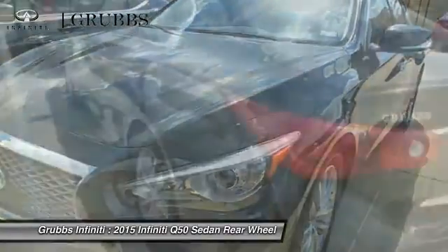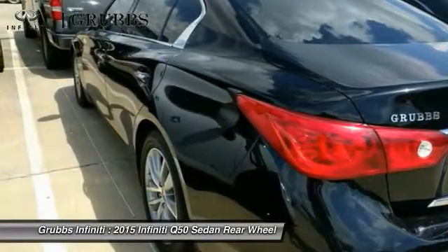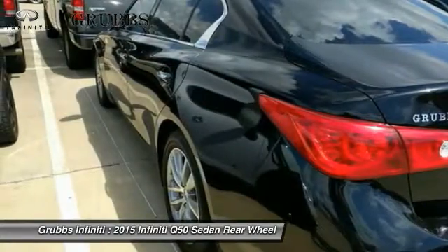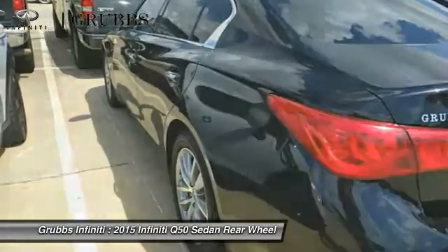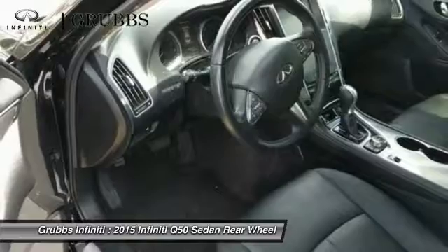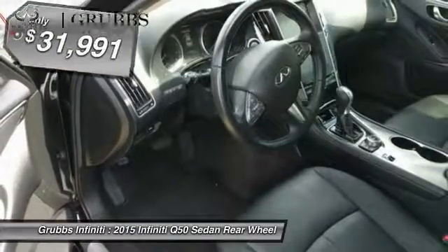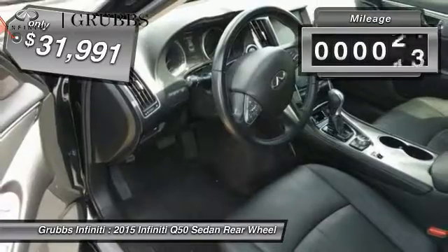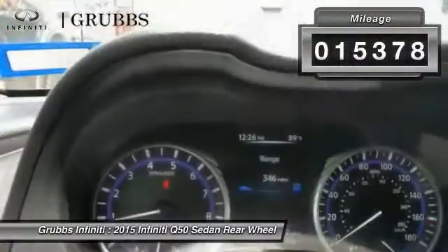The breathtaking performance of Infiniti's Q50 engine leaves nothing to be desired. The engine block is crafted out of aluminum alloy to help reduce weight and increase responsiveness, giving you incredible power and a truly thrilling drive, and is priced below $35,000. This vehicle has less than 20,000 miles.